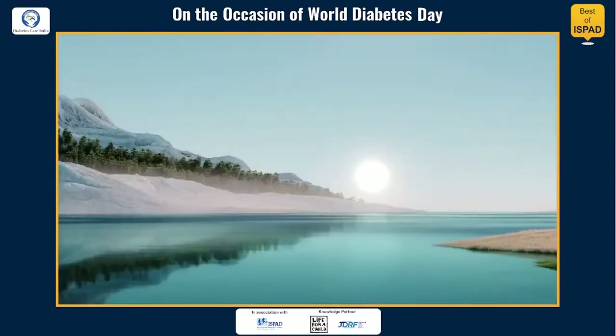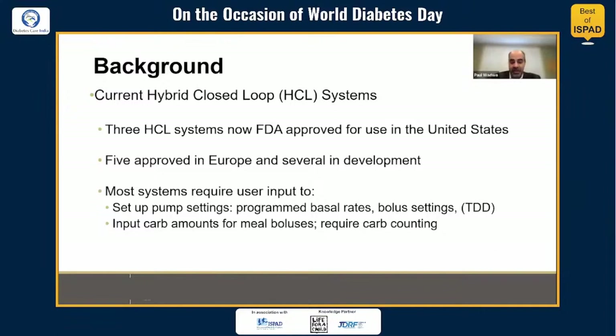When we look at current hybrid closed-loop systems, there are three that are now FDA-approved for use in the United States, five approved in Europe, and several under development. But most of these systems require user input, and a provider has to help with setting up pump settings including programmed basal rates and bolus settings. Some systems require the total daily dose of insulin to be input into the system, and users must do carbohydrate counting and input carb amounts for each meal and snack that requires a bolus.